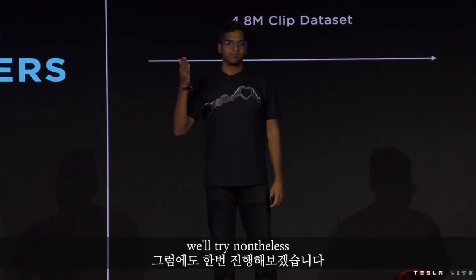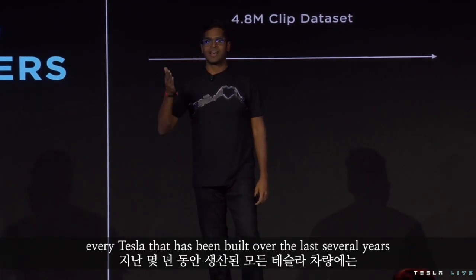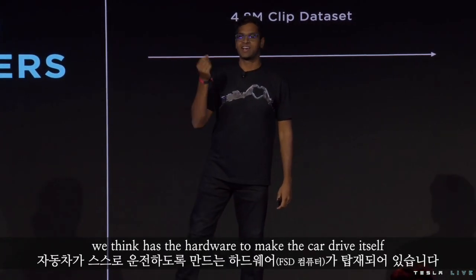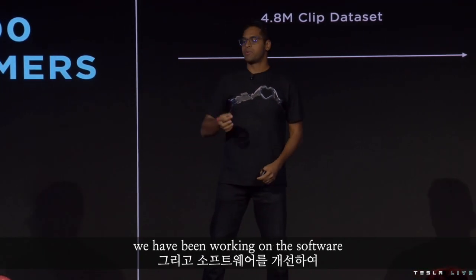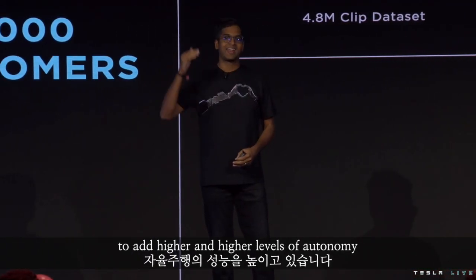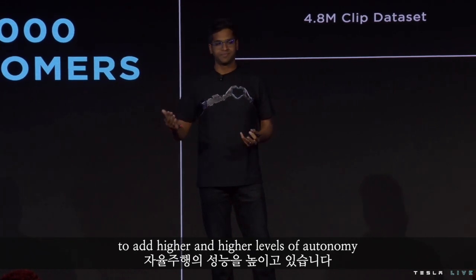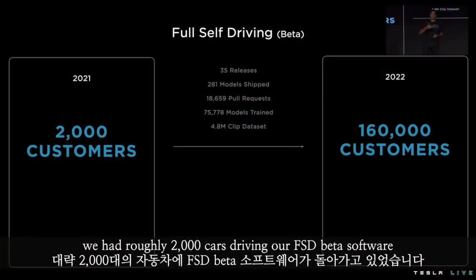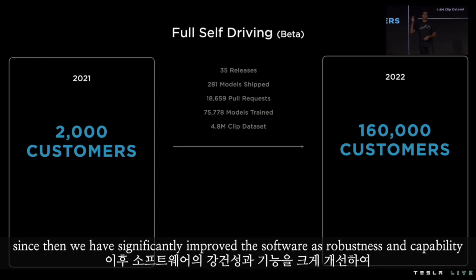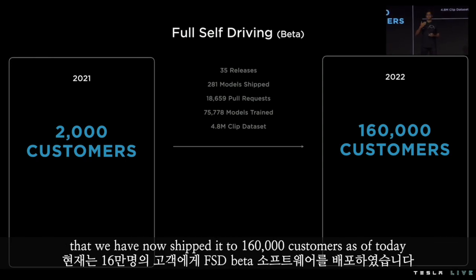Every Tesla that has been built over the last several years, we think has the hardware to make the car drive itself. We have been working on the software to add higher and higher levels of autonomy. This time around last year, we had roughly 2,000 cars driving our FSD beta software. Since then, we have significantly improved the software's robustness and capability, and we have now shipped it to 160,000 customers as of today.